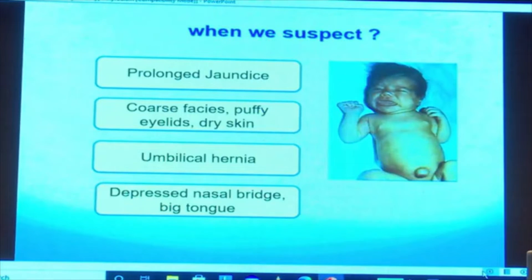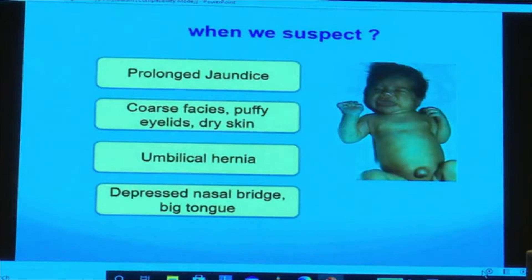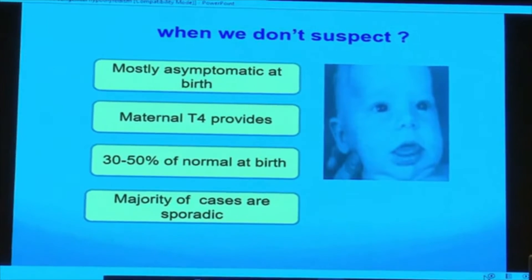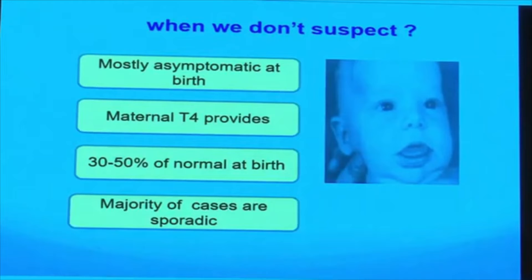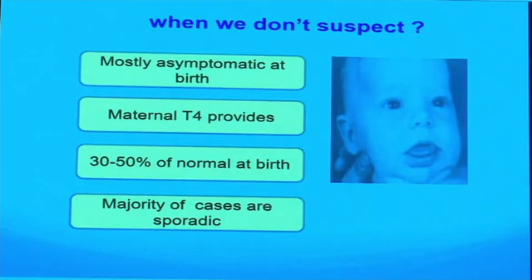Nowadays, we no longer see the full clinical picture of congenital hypothyroidism — such as prolonged neonatal jaundice, coarse facies, puffy eyelids, dry skin, umbilical hernia, depressed nasal bridge, and large tongue — which represents severe untreated congenital hypothyroidism after eight weeks of age. The majority of cases at delivery are normal or asymptomatic because of maternal hormone transfer. Because most cases are asymptomatic at birth and the majority are sporadic, neonatal screening is highly recommended.